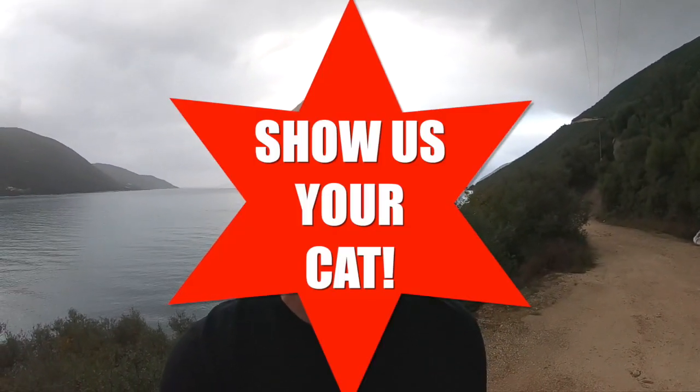Thanks for watching — I hope that was as much fun for you as it was for me. What an absolutely cracking set of boats we were looking at there. If you've already sent in pictures or video for Show Us Your Cat and you still haven't been featured, don't worry — you will be featured soon. I'm just going through the videos in order of when they came in.